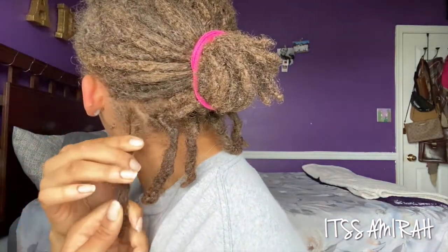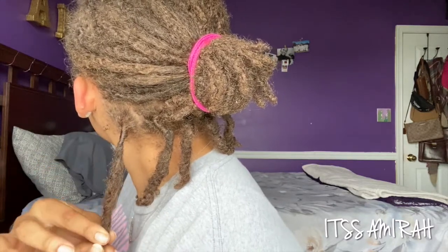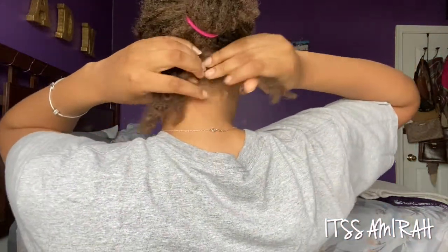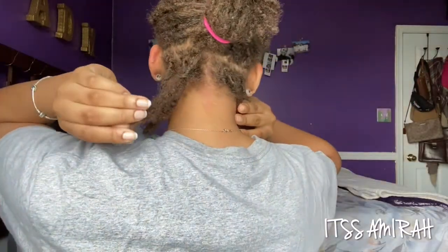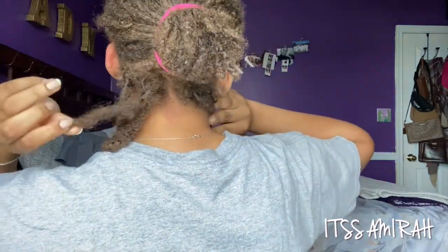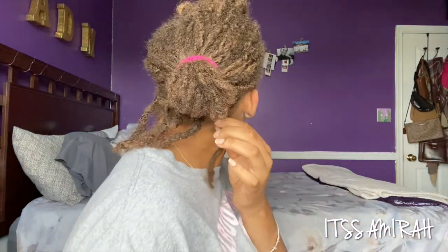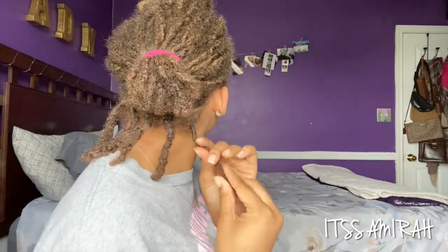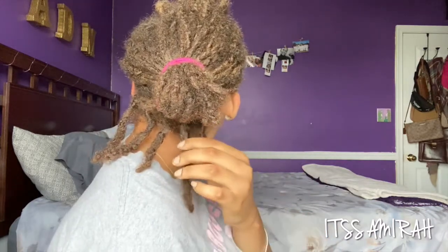I've got a big head so I'm going to try to show this sideways. From the new growth to the end it's all budded, bumpy and thick. The far middle I feel is completely dreaded — the retwist came out but it's completely dreaded, I don't feel any two-strand twist pattern. This is one of my thinner locks but it's looking good. This section is fully dreaded, and same for this one — it's fully dreaded and doesn't even have a retwist.